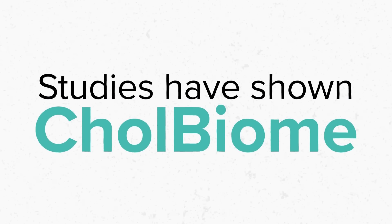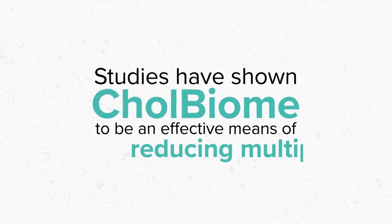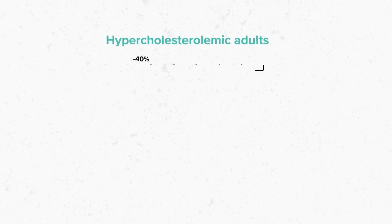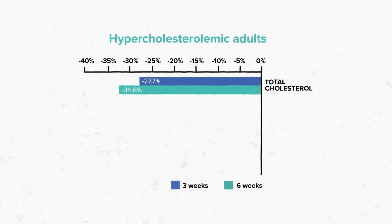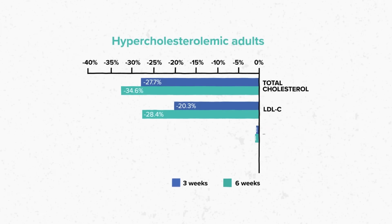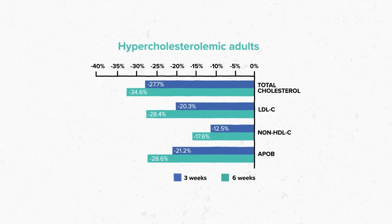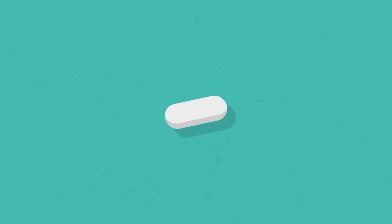Studies have shown Colbiome to be an effective means of reducing multiple cardiovascular risk factors, showcasing significant reductions in total cholesterol, LDL cholesterol, non-HDL cholesterol and ApoB, with improvements being seen as early as 3 weeks.